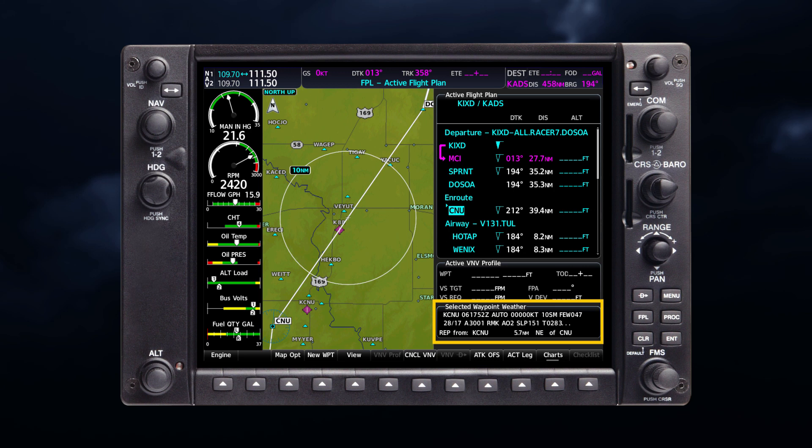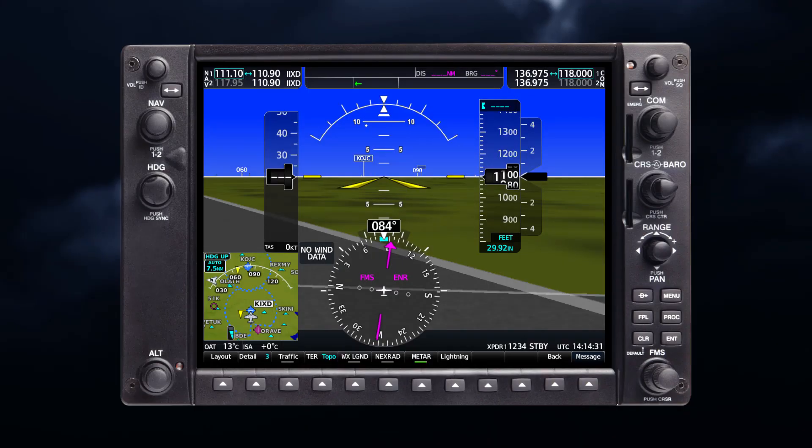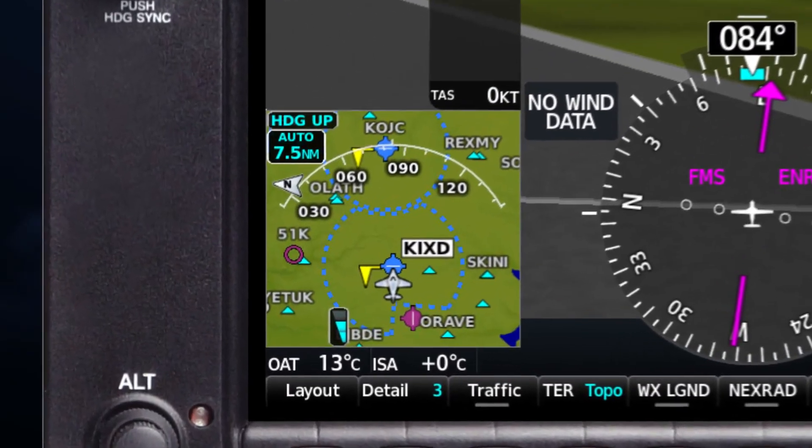When this occurs, additional information appears with the METAR text on the active flight plan page, indicating the origin and relative location of the source METAR. METAR information can also be displayed on the PFD inset map, if configured.